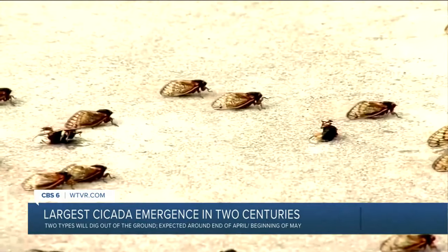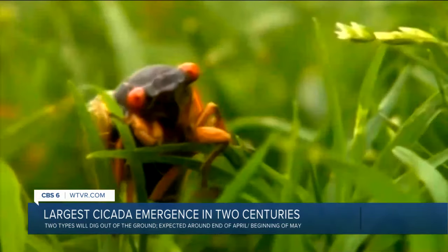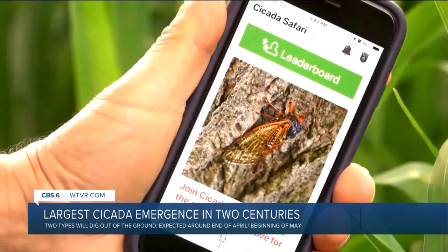Caroline talked with Shannon Harlow Ellis, an associate certified entomologist. She says Virginia will mostly see Brood 19, which is also known as the Great Southern Brood.